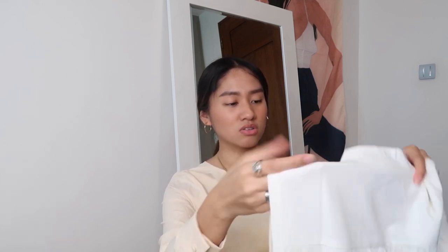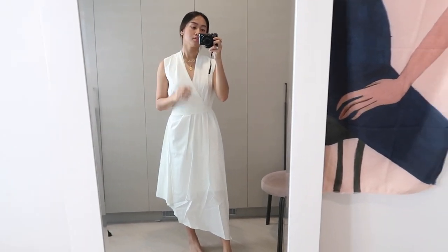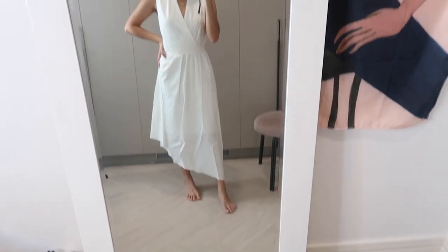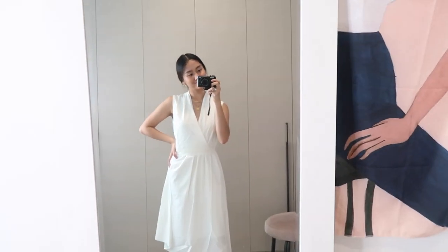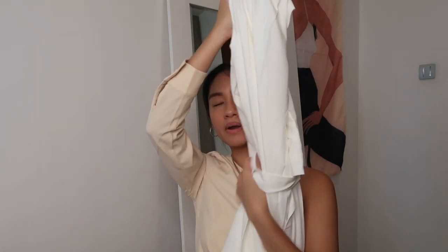Next item I got is this white dress. This one also runs a bit large on me. On the model the fit looked amazing, but on me it's quite loose. It's called the Asymmetrical Side Draped Dress, so it's draped. It has a white belt you wrap around. The fit is definitely large on me, but the quality is again nice.